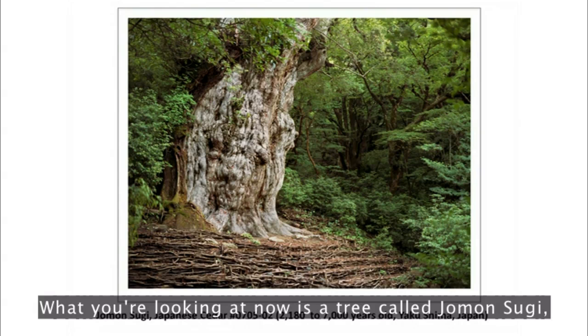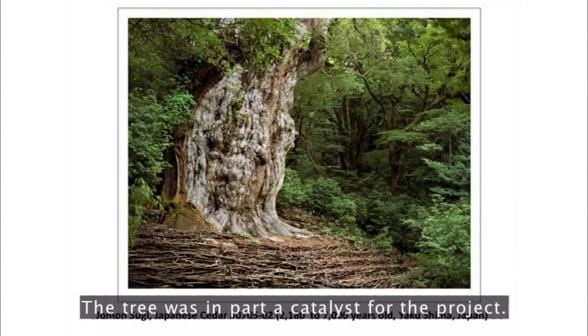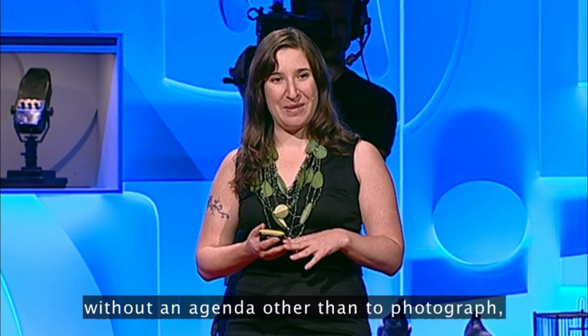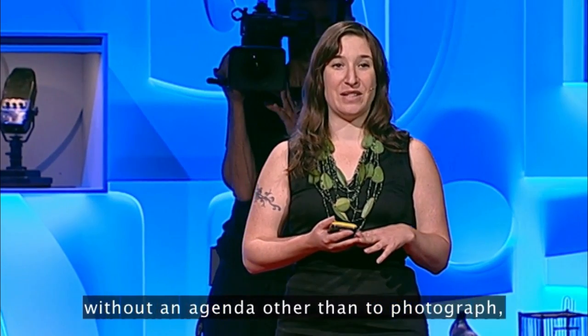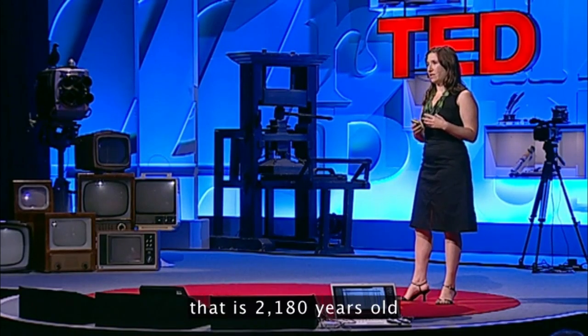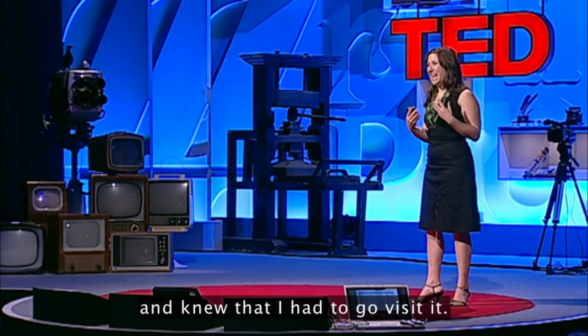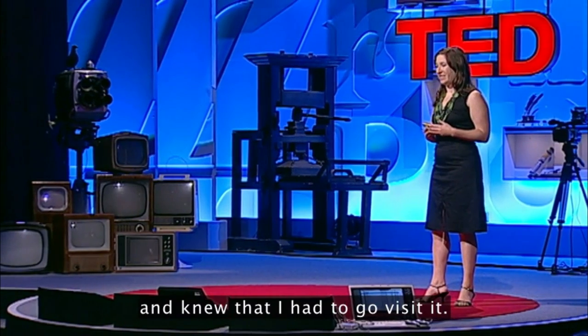What you're looking at now is a tree called Jomon Sugi, living on the remote island of Yakushima. The tree was in part a catalyst for the project. I had been traveling in Japan without an agenda other than to photograph, and then I heard about this tree that is 2,180 years old and knew that I had to go visit it.